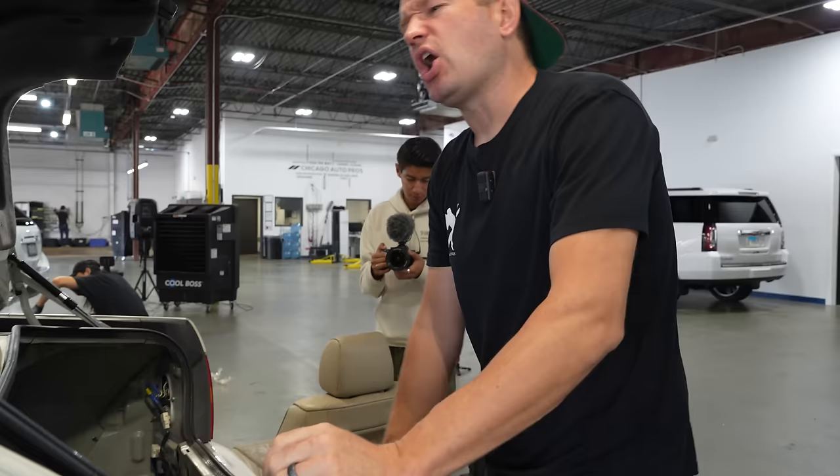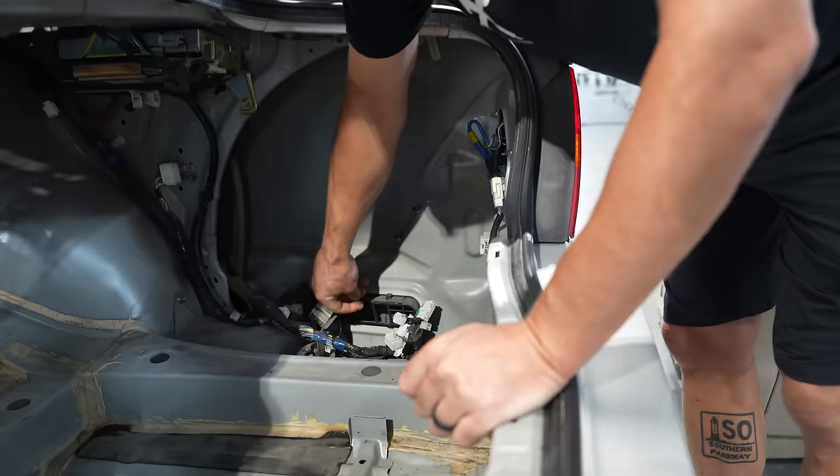People are always like, yeah, my car smells, I don't know why. You look in all the nooks and crannies and you can see where all the dirt and grime has gotten behind all the panels that no one ever thinks about cleaning.